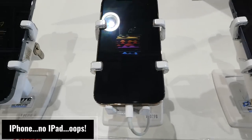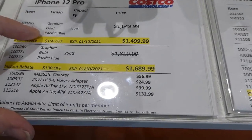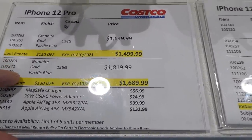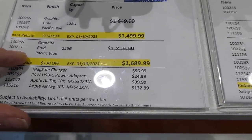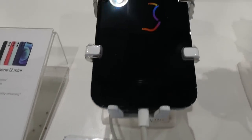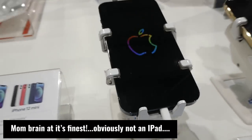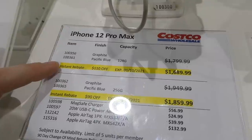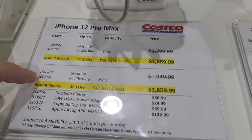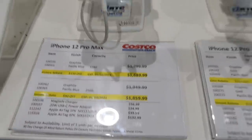This is the iPhone 12 Pro — available in graphite, gold, or Pacific blue. The 128GB is $1,500 and the 256GB is $1,690. For the iPhone 12 Pro Max, graphite and Pacific blue in 128GB is $1,690 and 256GB is $1,860.